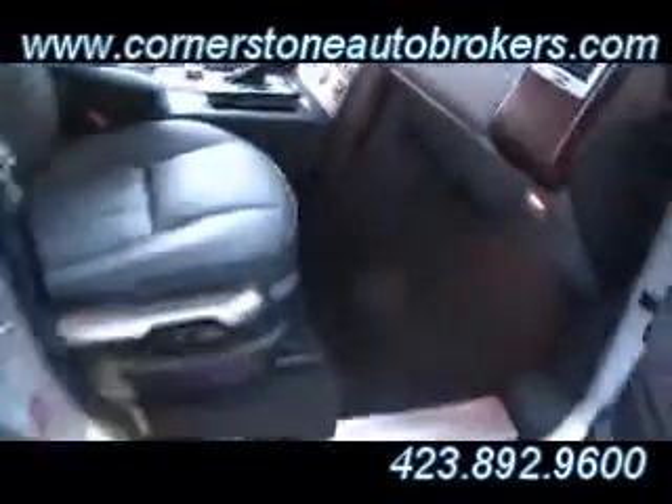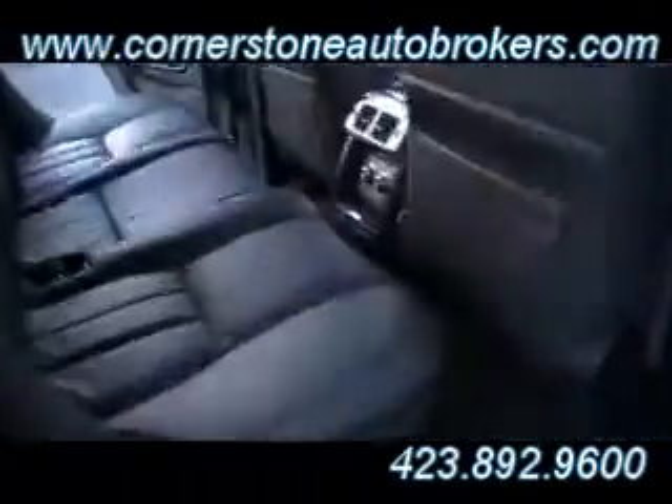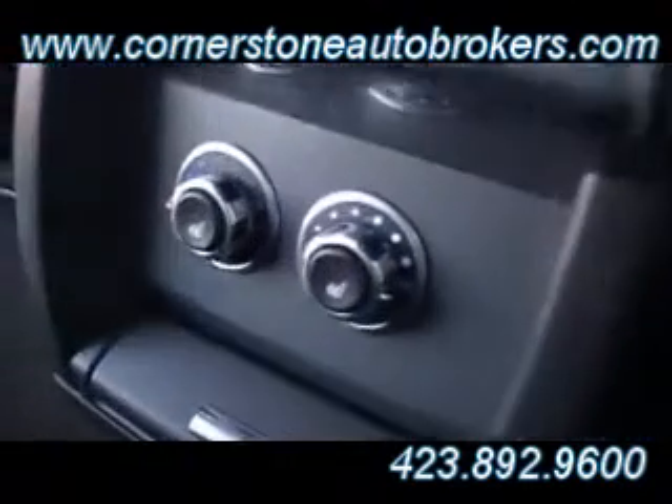Airbags everywhere, and of course all the electronic locking systems for your four-wheel drive that you expect with a Range Rover. Every feature, every option — even rear heated seats in this one as well.